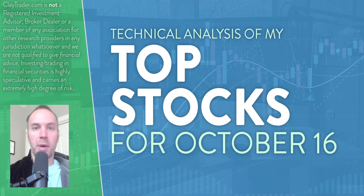Hey, it's Clay at ClayTrader.com. This will be my top 10 stocks as we head into Monday, October 16th. This will be a technical analysis breakdown. If you are someone that uses charts within your trading, or maybe just interested in learning more about charts and how they can be used as a tool to help make good decisions as a trader, this will be a video for you.